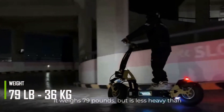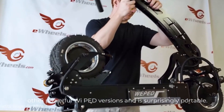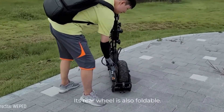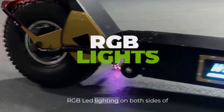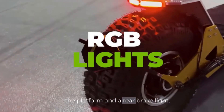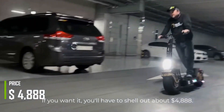It weighs 79 pounds, but is less heavy than other powerful WePet versions and is surprisingly portable. Its rear wheel is also foldable. WePet's signature RGB LED lighting on both sides of the platform and a rear brake light are not to be overlooked. If you want it, you'll have to shell out about $4,888.